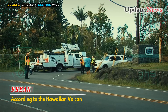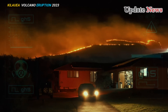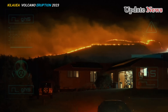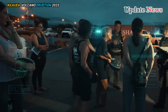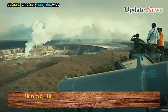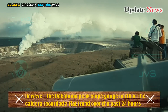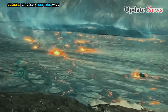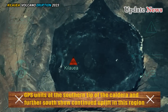According to the Hawaiian Volcanoes Observatory's daily Kilauea update, before 9:30 AM Friday, inflation remains high and at nearly the same level as that seen before the last eruption that began on September 10 and ended in less than a week. The Wakahuna Peak slope gauge north of the caldera recorded a flat trend over the past 24 hours, while the sand dunes slope gauge south of the caldera showed the same trend. GPS units at the southern tip of the caldera and further south show continued uplift in this region.